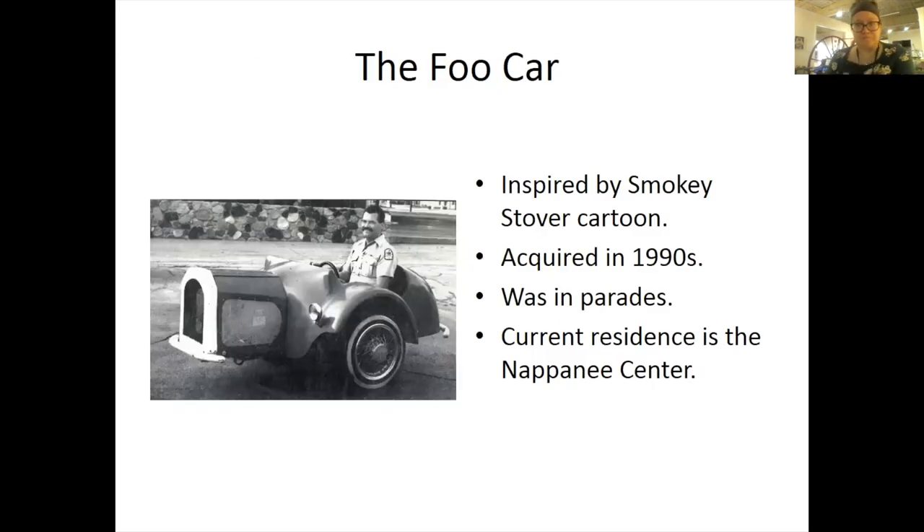There is also the food car to talk about, which was inspired by the Smoky Stover cartoon. It was created by a man in Francesville, Indiana, where the first original food car still exists. There were 50 kits created because the food car was a kit car. There are now only about four known in existence, but we're always trying to find more. The Napanee Fire Department acquired it in the 1990s and it was used in parades, towing many children in bucket cars or barrel cars. Its current residence is in the Napanee Center — actually behind me. The hose cart and food car both reside here and are in line with each other.